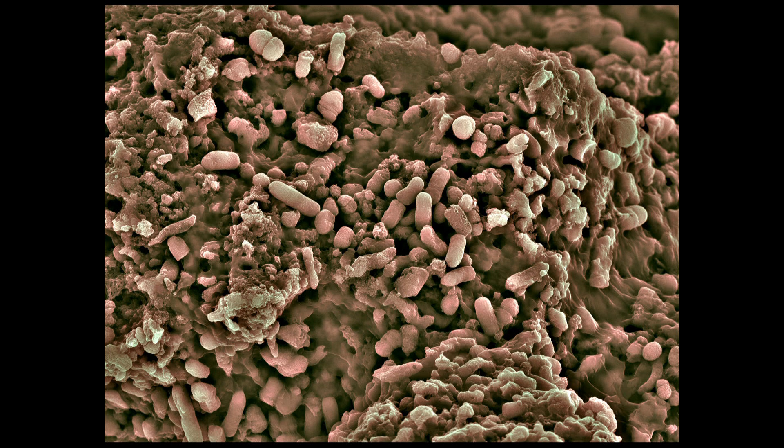We've gone into the mouth now and we've landed on dental plaque, which you can see is covered with bacteria. In fact, dental plaque is host to about a thousand different species of bacteria. Lovely to think about.